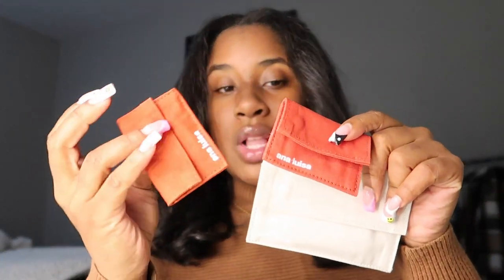I do want to start with thanking Ana Luisa for sponsoring this portion of the video. I've worked with them before and they are so very nice and kind. They sent me over three pieces of jewelry that I'm going to be showing you. They came in this packaging here — two rings and a bracelet. I'm going to show you guys the rings first.